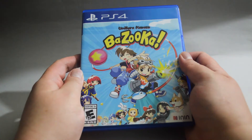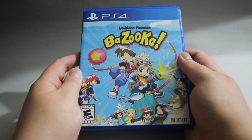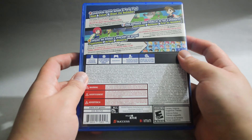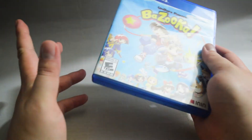Next, we have Umahara Kawas Bazooka. Umahara Kawas is a very old series. However, I never played any game from the series before, so this is my first one. The gameplay should be similar to Super Smash Bros. This one cost me $20. You can probably get it cheaper now.